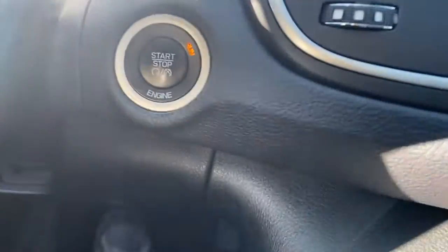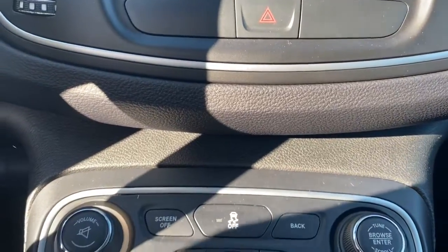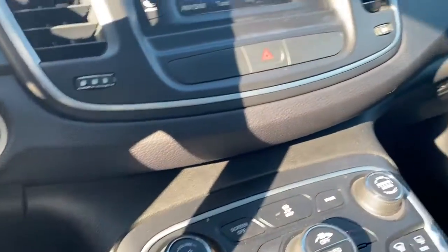Keyless entry, sun/moonroof, keyless start, aluminum wheels, Bluetooth connection, steering wheel audio controls, stability control, intermittent wipers, pass-through rear seat, and traction control.